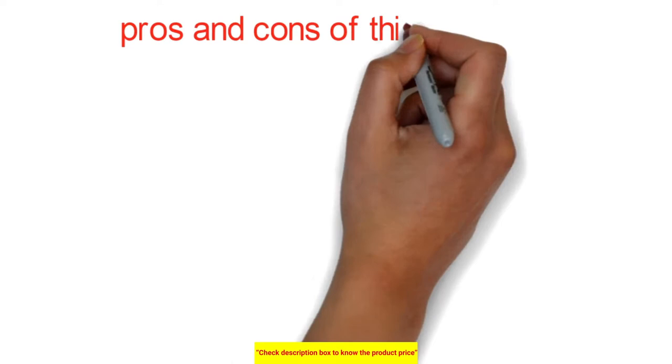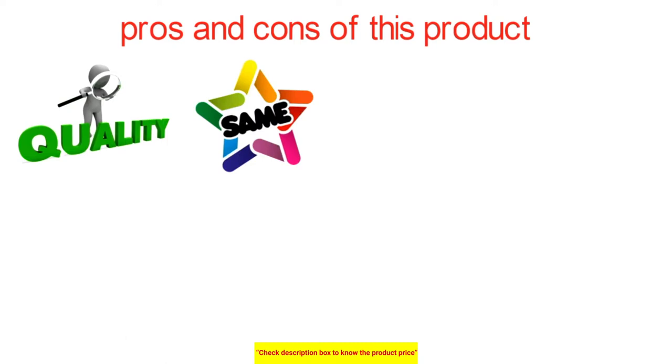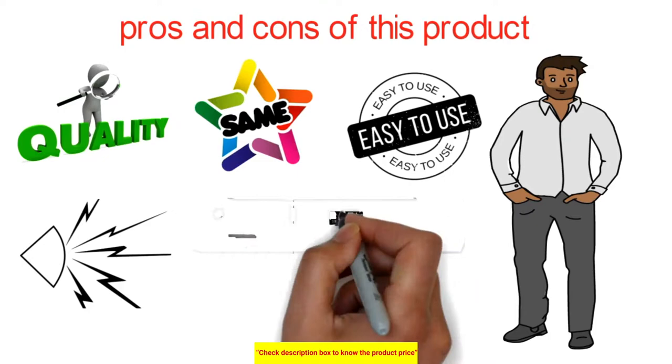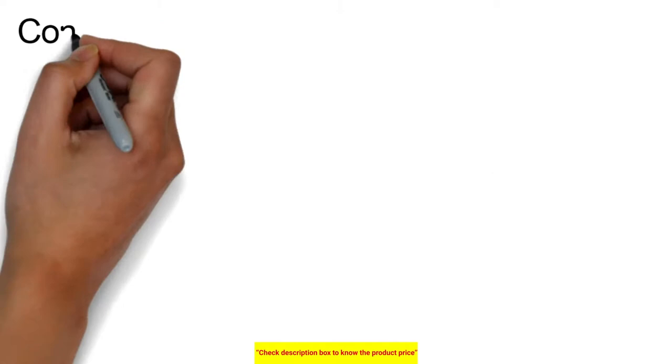Pros and cons of this product: The quality of the clothes remains the same even after multiple washes. It is easy to operate even for people with no technical skills, and it produces a noise-free environment. Advanced technical features are present. Regular cleaning of the machine is mandatory.